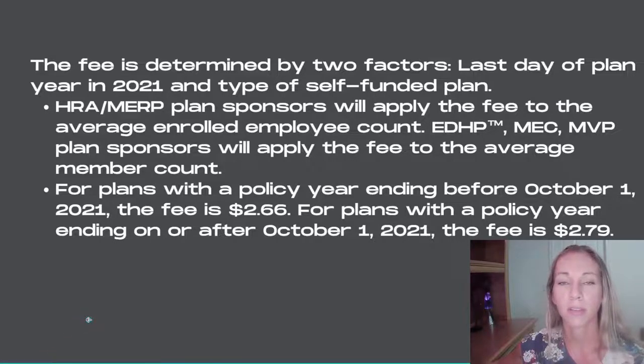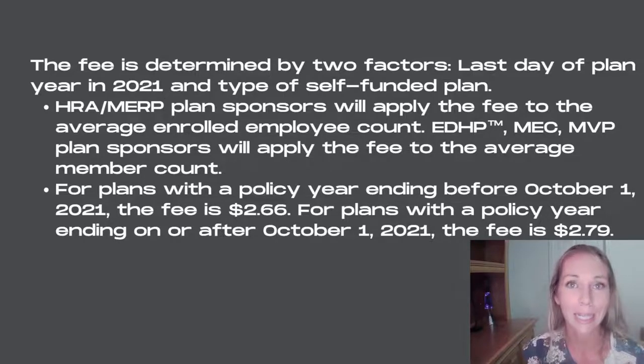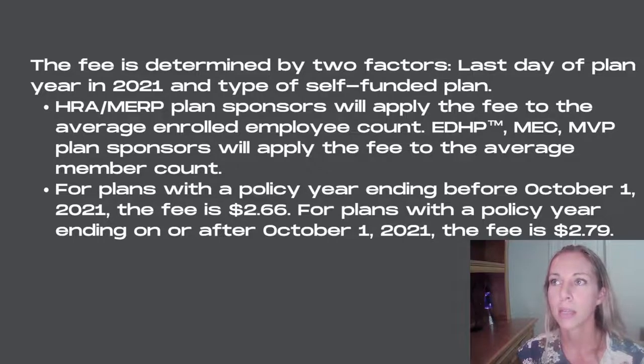We're going to go over specifically what EDIS is proposing for counting, and many TPAs do the same thing. If you're self-funded or partially self-funded, your TPA — third-party administrator — will provide that number for you and help guide you. An HRA or MERP plan sponsor will apply the fee to the average enrolled employee count. An MVP plan sponsor will apply the fee to the average member count.